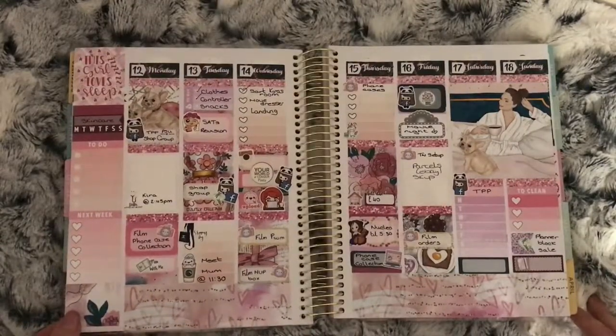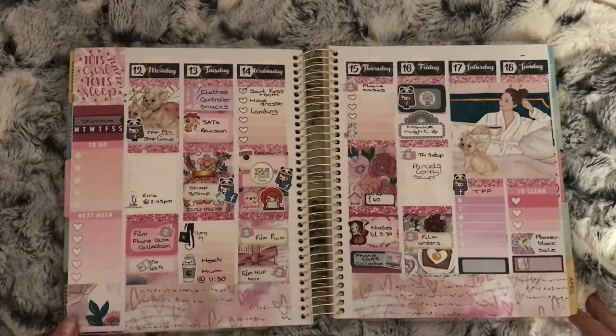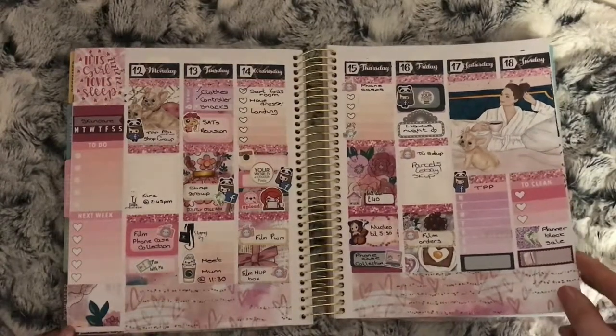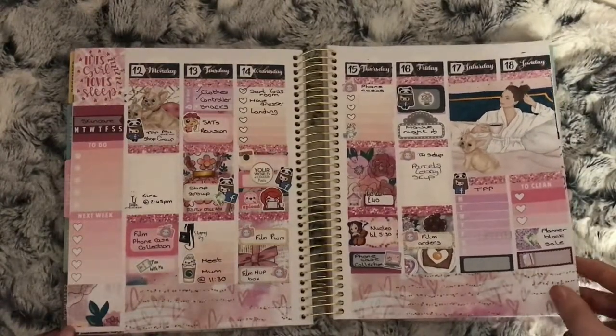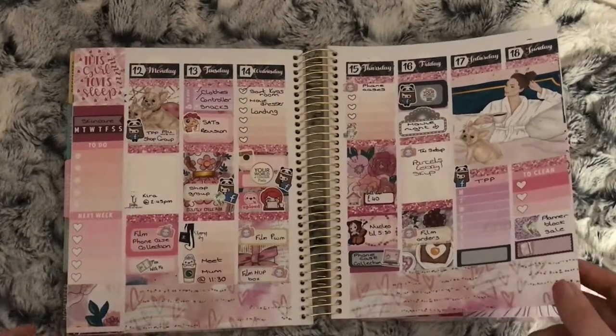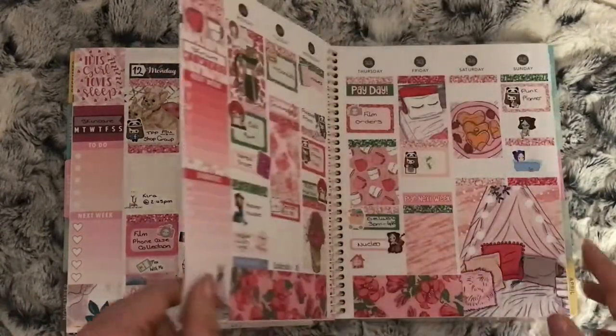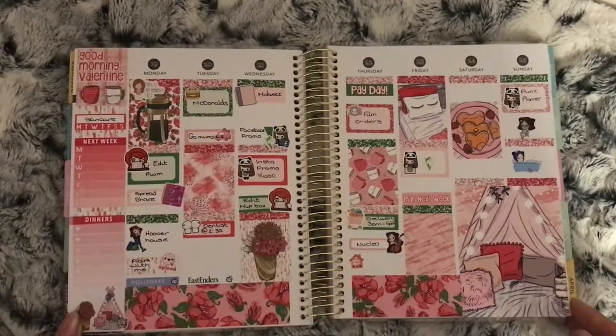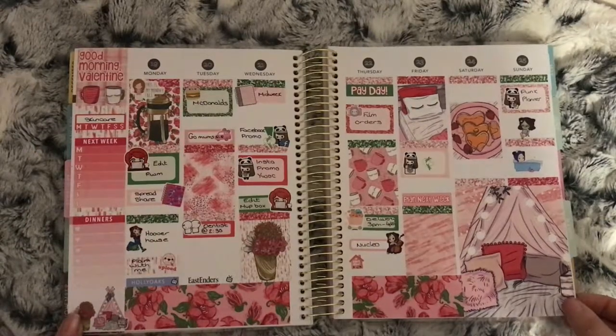I can't remember what this kit is called but it is from Lucinda Charlotte — this was Valentine's week. Apart from that I don't think there was anything else on. Oh, and it was the Planner Block sale on the 18th. This is the Good Morning Valentine kit from Lily and Miko — nothing on this week, very quiet.